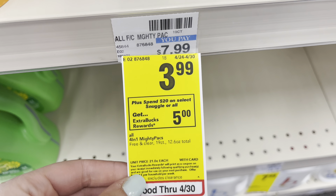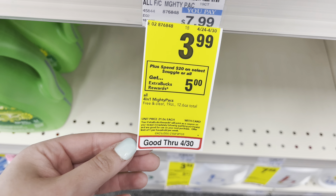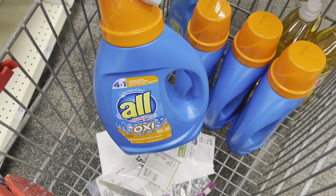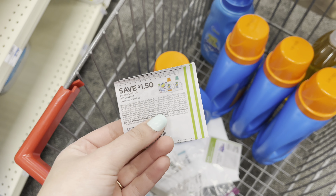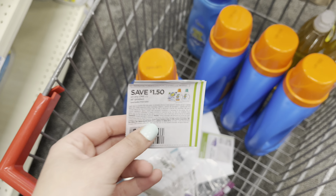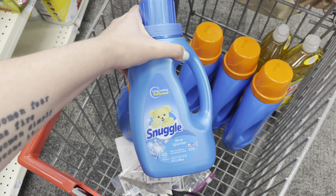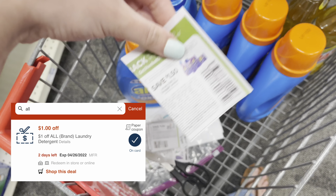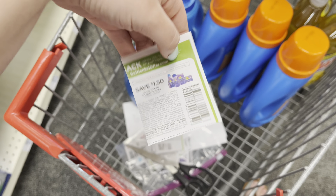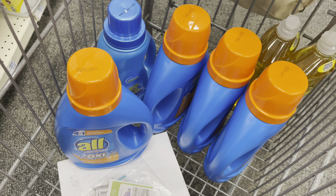The Snuggle and All detergents are spend $20, get a $5 extra care buck. They're on sale for $3.99. I'm going to go ahead and grab five items — one Snuggle and four of the All detergents. I'm going to use four of the $1.50 off one All paper coupons from the 4/10 Save, as well as a $1.50 off one Snuggle from the 4/10 Save, and a $1 off one All CRT. After all of those come off, I'll pay $11.45 out of pocket, get back the $5 extra care buck, making my final cost $6.45 or $1.29 each.